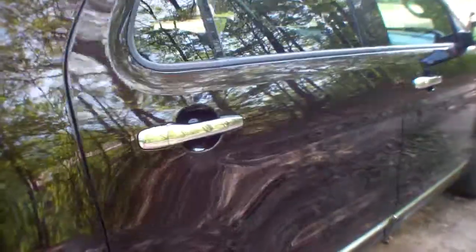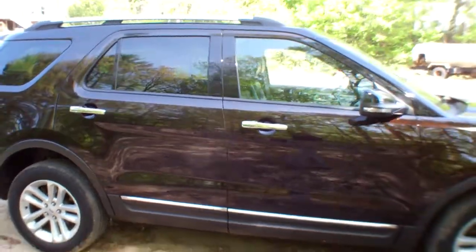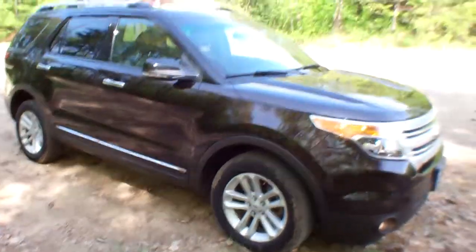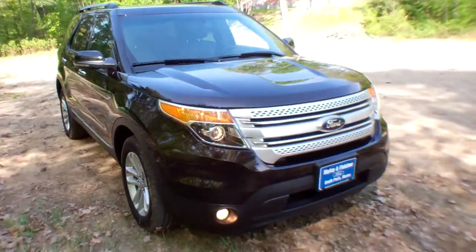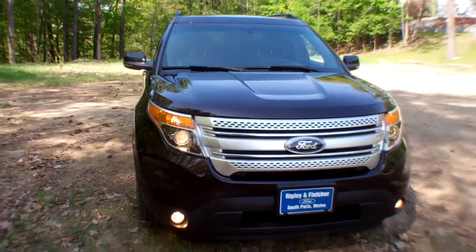Give us a call here at Ripley and Fletcher Ford to schedule your test drive: 207-743-8938. Or check us out online at www.RipleyAndFletcherFord.com.